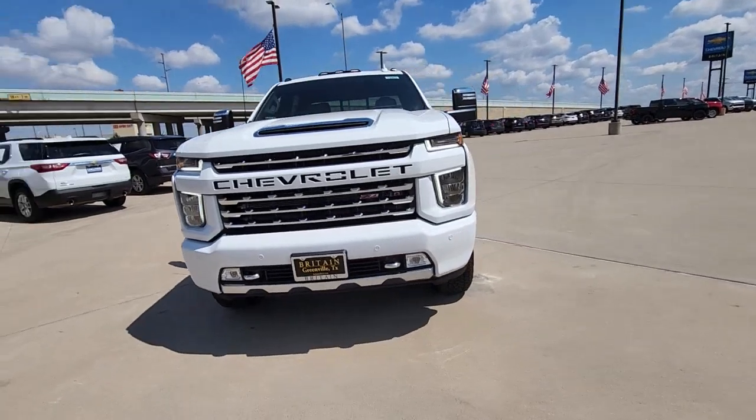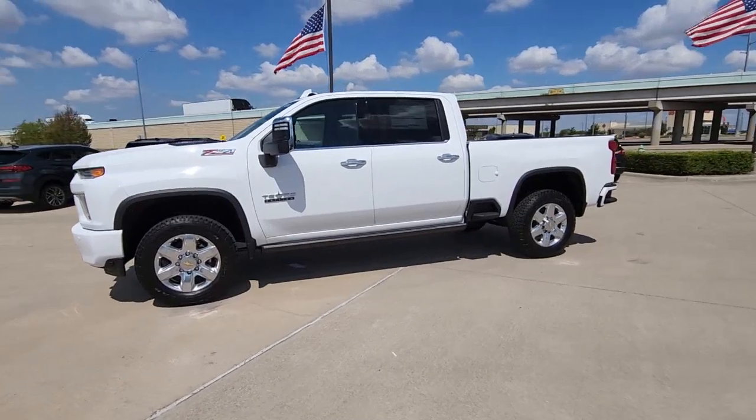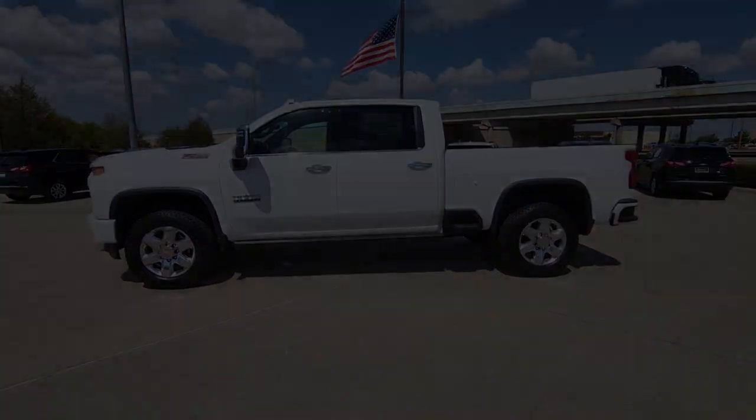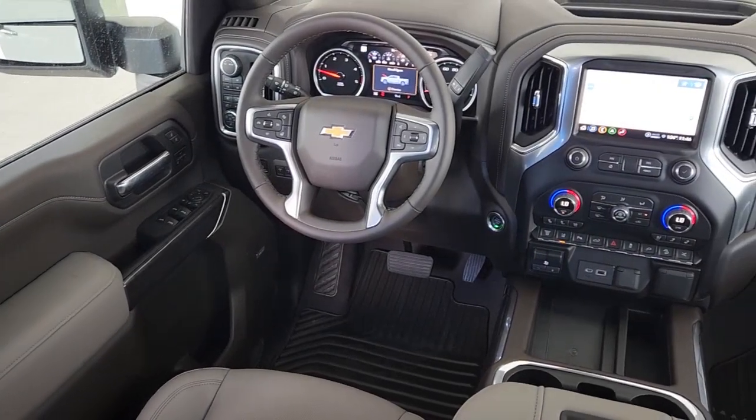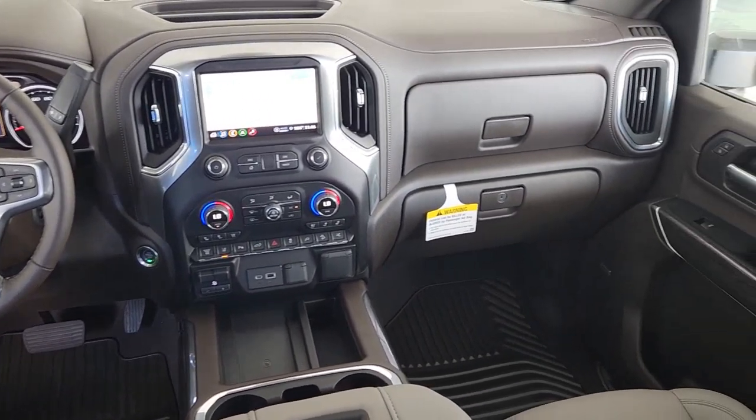Keyless entry, heated driver's seat, fog lamps, power passenger seat, steering wheel audio controls, aluminum wheels, tire pressure monitoring system, heated front seat, dual zone AC, Wi-Fi hotspot.